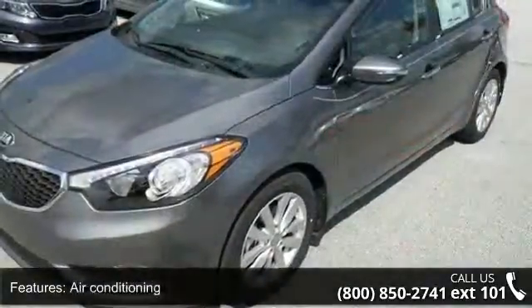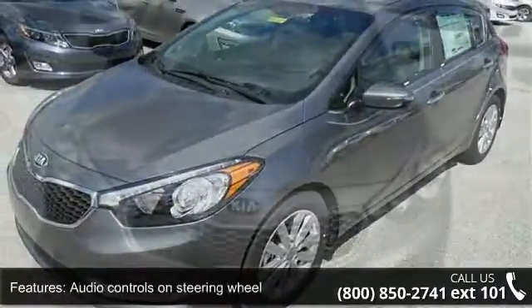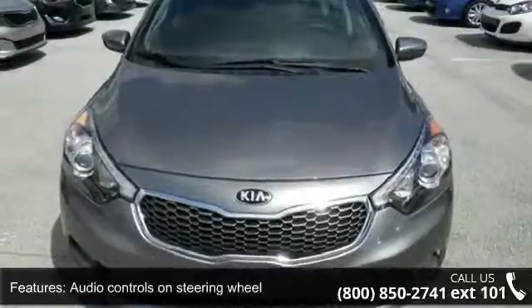Bluetooth, clock, in-dash, and cruise control. Low mileage is an important factor in your purchase and this vehicle delivers a low odometer reading.